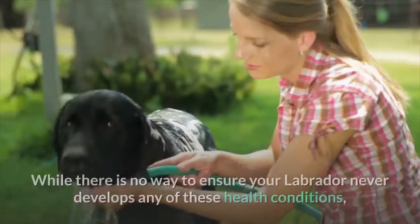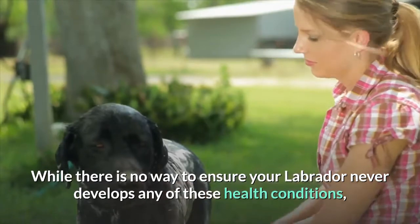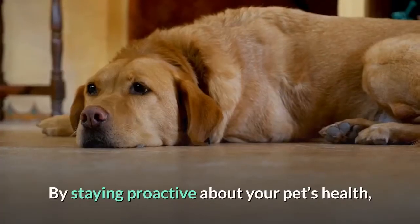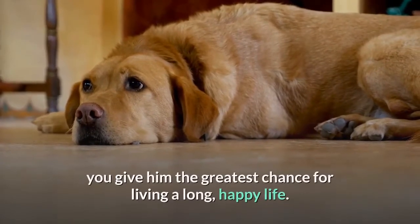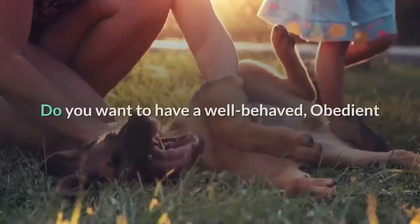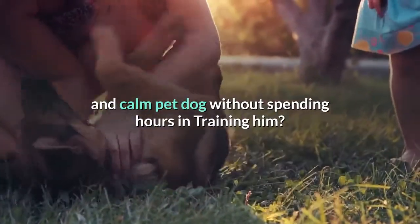While there is no way to ensure your Labrador never develops any of these health conditions, you can take preventive action to lessen your dog's risk. By staying proactive about your pet's health, you give him the greatest chance for living a long, happy life.